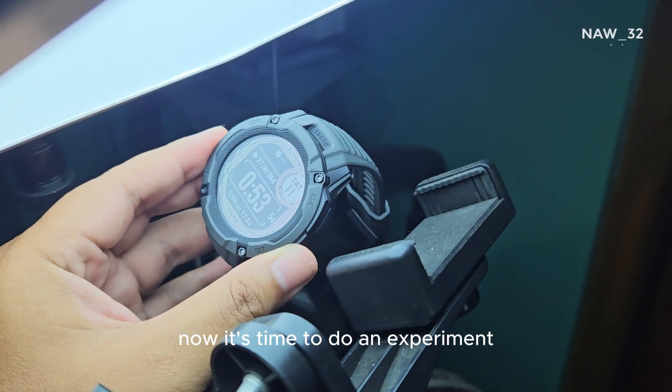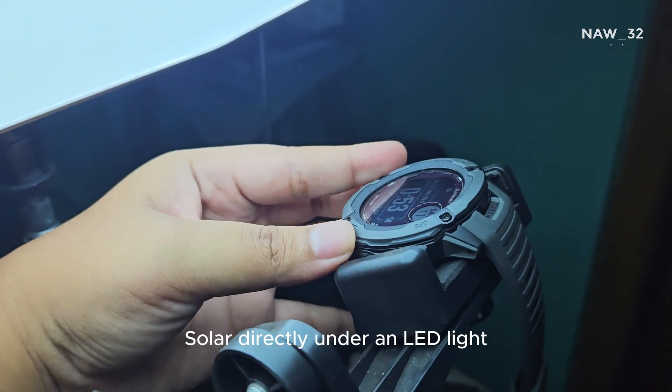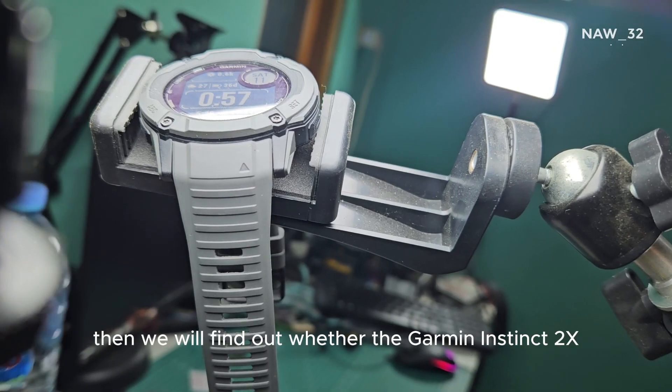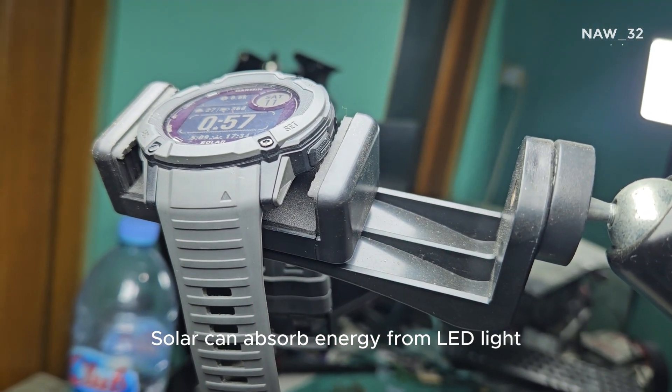Now it's time to do the experiment. We will place the Garmin Instinct 2X Solar directly under an LED light at a close distance for several hours, to find out whether the Garmin Instinct 2X Solar can absorb energy from LED light.